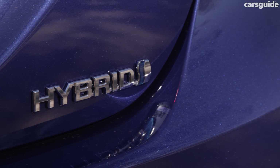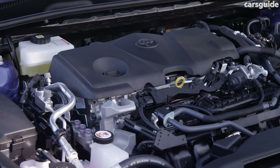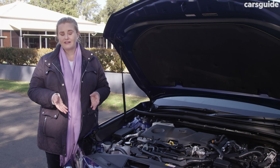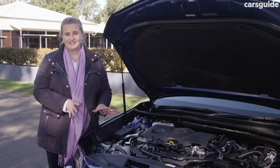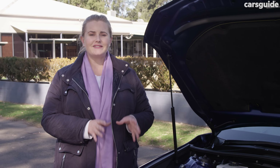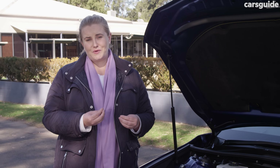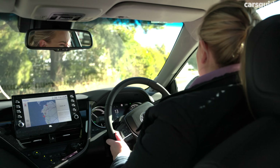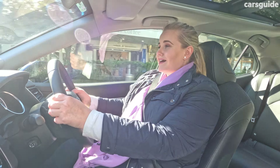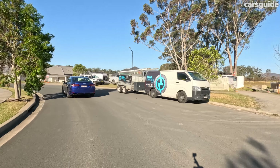This model has a 2.5-litre four-cylinder petrol-hybrid powertrain with a maximum power output of 160 kilowatts. While Toyota doesn't quote the combined torque figure, I was actually very surprised by the power in this — it's got a serious amount of grunt when you need it. This is a front-wheel drive with a continuously variable transmission, but it is delightfully smooth. It's got your back when it comes to ride comfort, and the suspension feels well-tuned for Aussie roads without feeling springy.